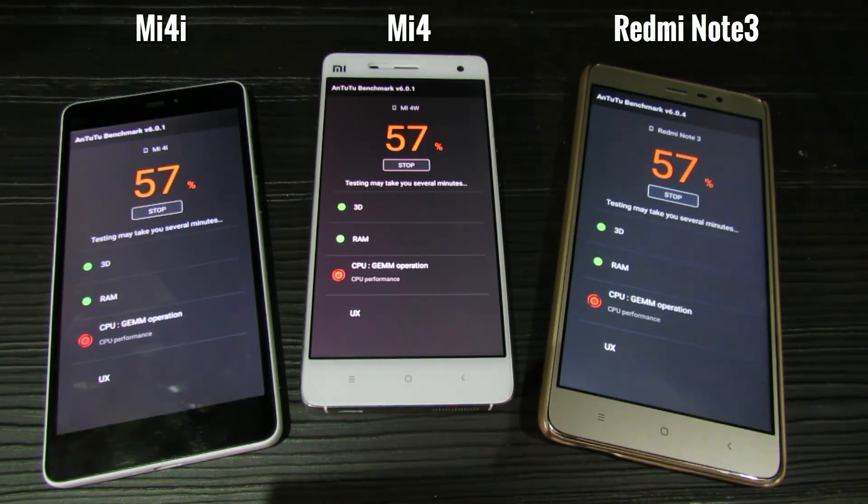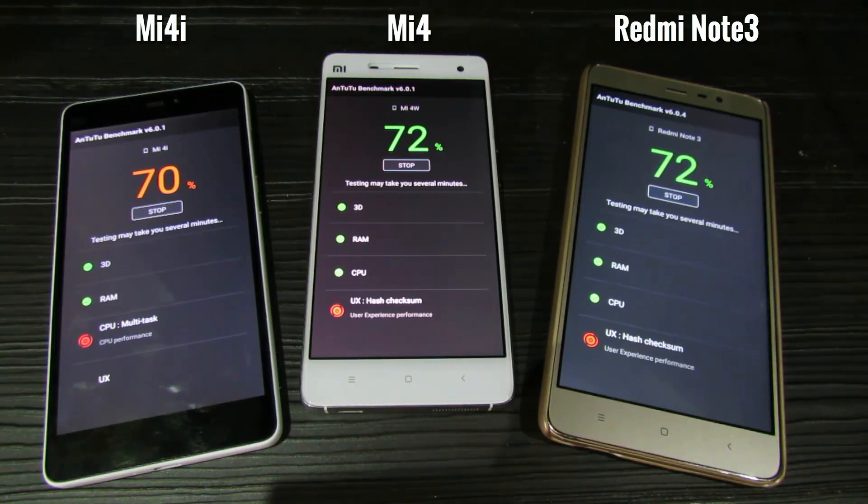The Mi 4i comes with Snapdragon 615, which is a quad-core processor clocked at 1.5 GHz. It is based on ARMv8 architecture with a Cortex-A53 CPU and Adreno 405 GPU. The Mi 4 comes with Snapdragon 801, which is a quad-core processor clocked at 2.5 GHz and is based on ARMv7 architecture, with a Krait 400 CPU and Adreno 330 GPU.